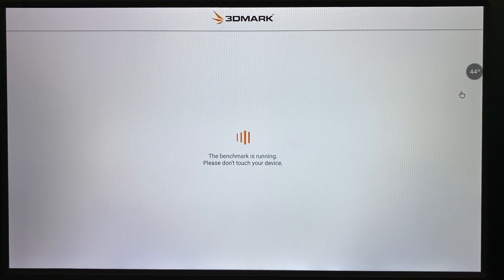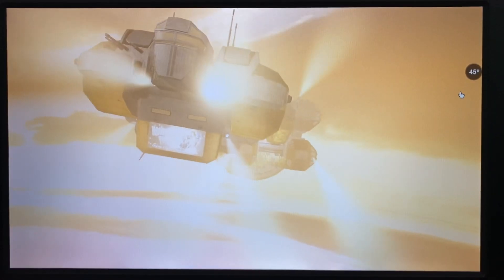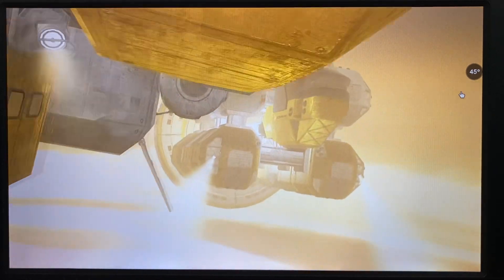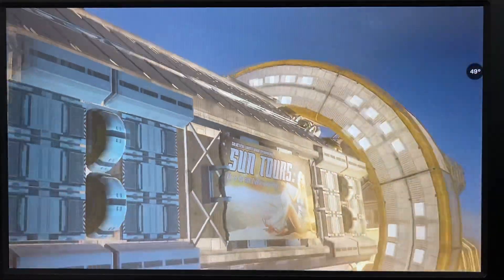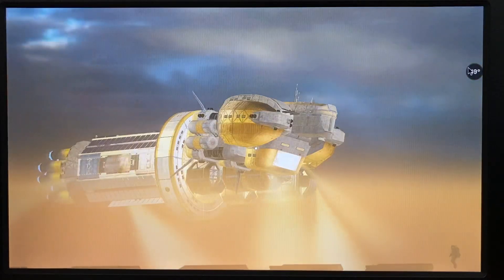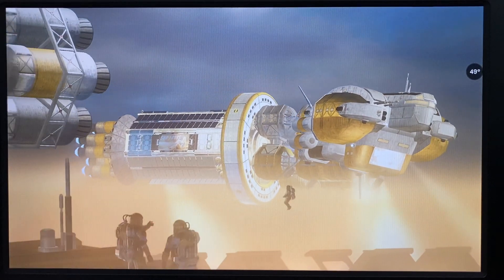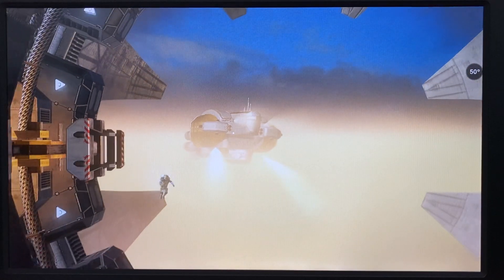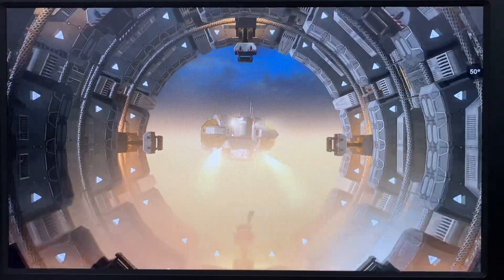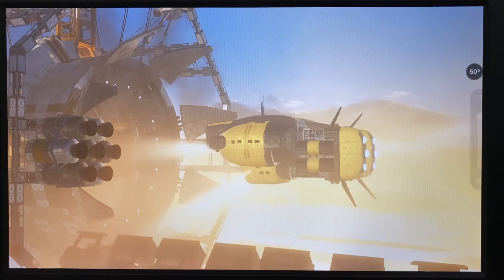Let's go! This one has sound — interesting. Temperature is at 49 degrees. Not sure how long it will take, let's see.